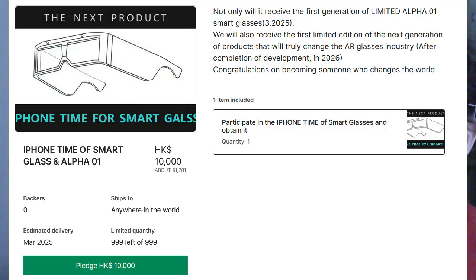But if you spend $10,000 Hong Kong dollars — about $1,280 — you will get the next product: phone time for smart gals. It's supposed to be 'glass' but it's 'gals' here, so it's phone time for smart gals. Which is a choice to be made — to purchase a product that doesn't exist yet and might never exist, frankly, because they're only really promising this first one.